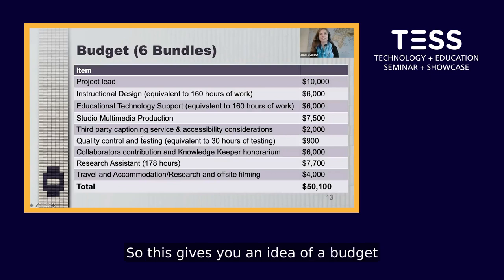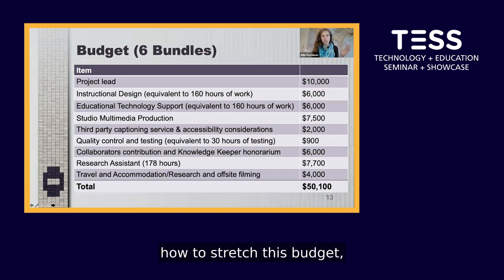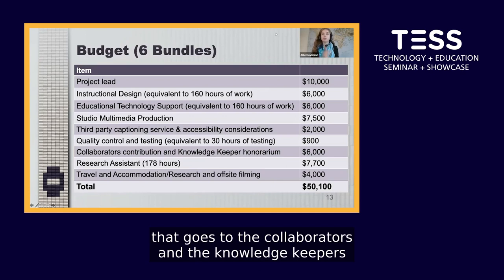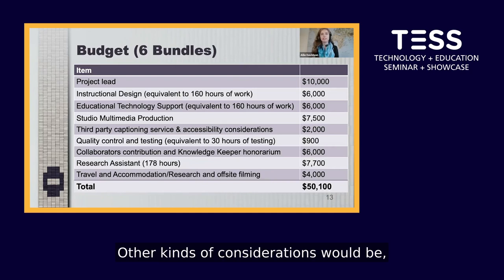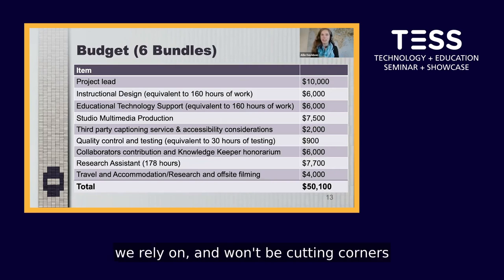Regarding financial support, building six bundles costs just over $50,000. We have figured out how to stretch this budget by building more bundles within one budget window. However, there are certain areas we won't cut corners around — one key one being the honorarium that goes to collaborators and knowledge keepers gifting their knowledge to this project. Other non-negotiables include accessibility captioning and support from our research assistant.